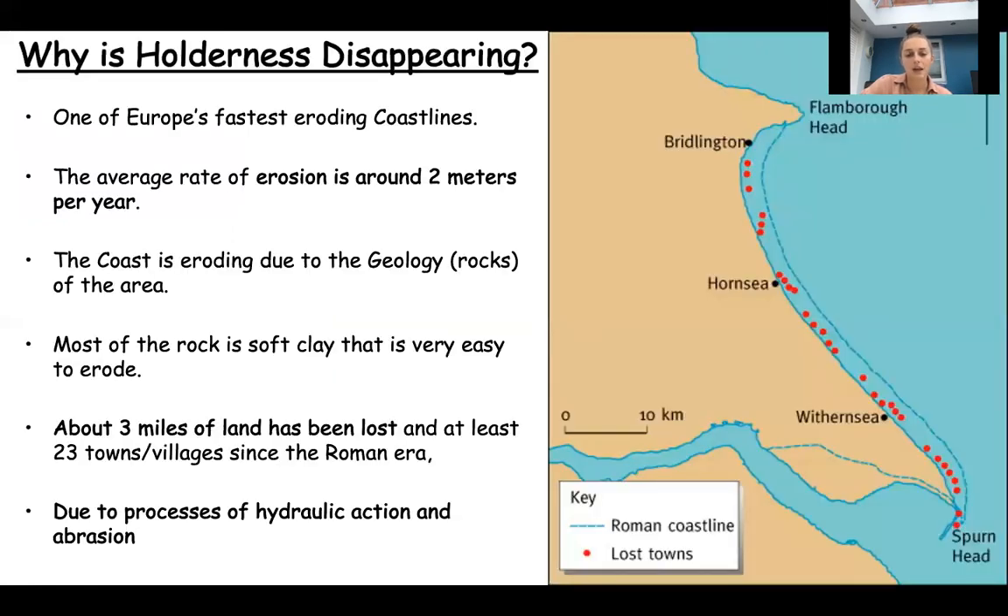So why is Holderness disappearing? It's one of Europe's fastest eroding coastlines and the average rate of erosion is about two metres per year. You can see the Roman coastline and the lost towns marked with red dots - those are towns that have already been lost. In the future there will probably be a lot more lost as well because the coastline is still eroding about two metres per year. It's eroding because of geology - the area is made up mostly of boulder clay, that very soft clay that's very easy to erode. About three miles of land has been lost and at least 23 towns and villages since the Roman era.